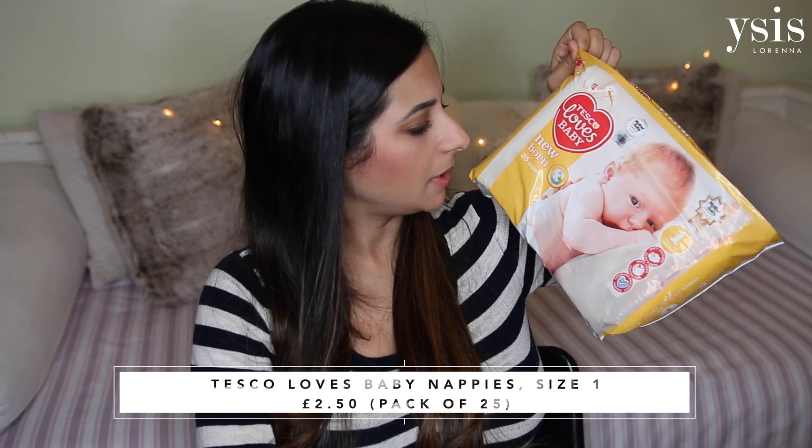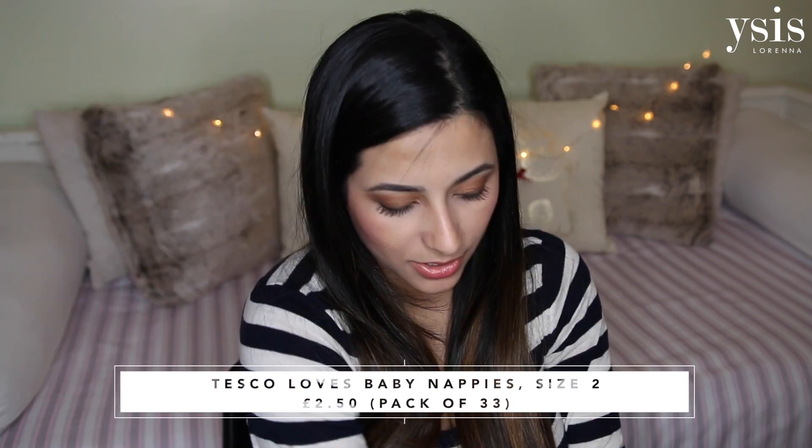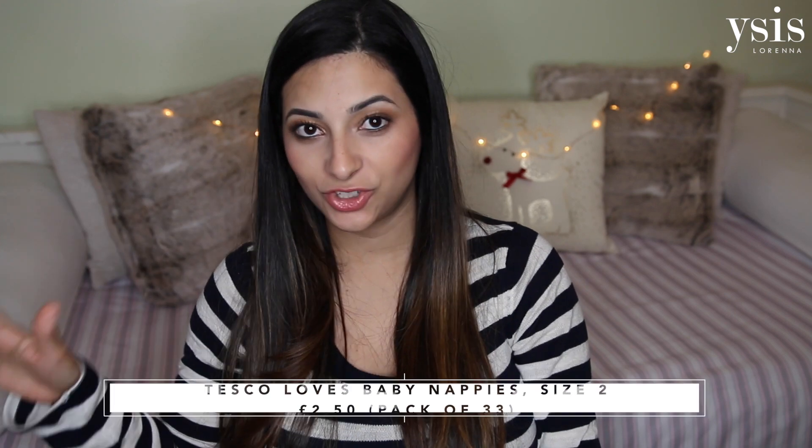Speaking about nappy changes, I've got some essentials here — some size one nappies, these are the Tesco Loves Baby newborn nappies. I've got one pack of size one and one pack of size two. I don't think I'm going to go overboard buying the size ones and newborn nappies just yet — I might just buy another pack of size twos and wait and see if I'm going to need any size zero nappies, but I think starting with size one is a good option.